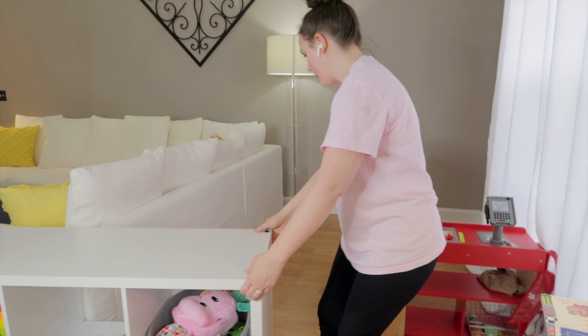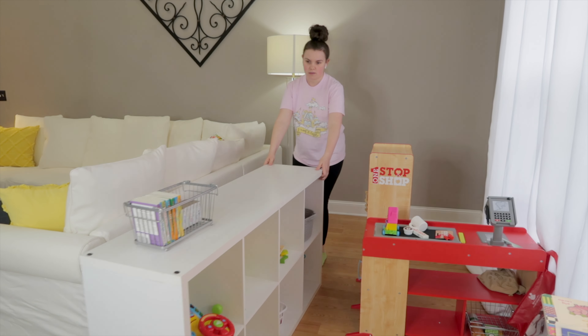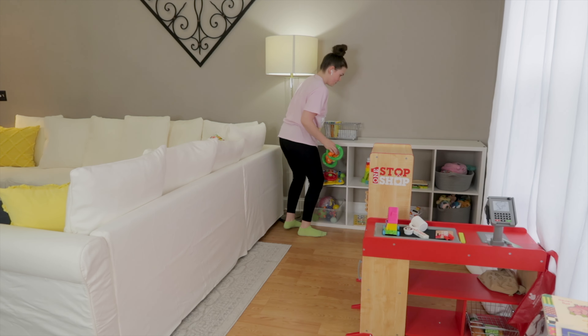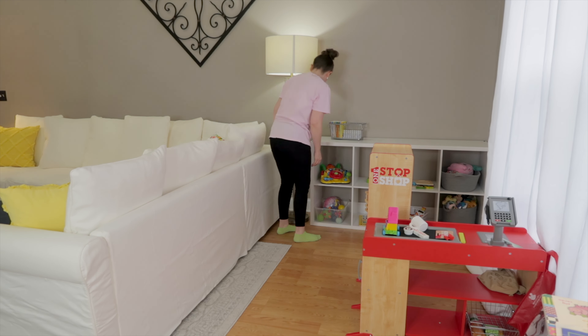I know for some people it's a little traditional to just put picture frames on the wall and you want art and all of these other things, but for us, that's what we're excited about and it's going to make it so much cozier.